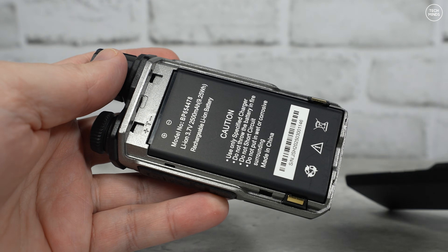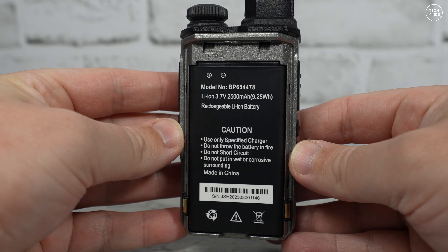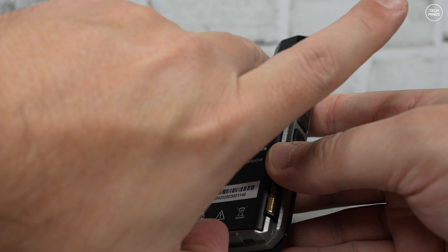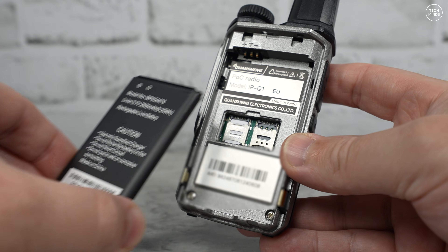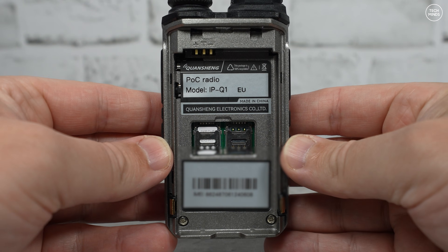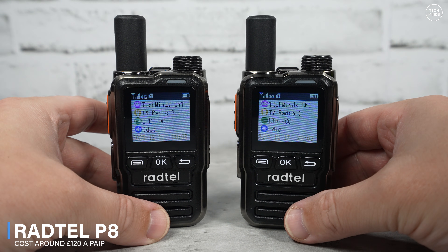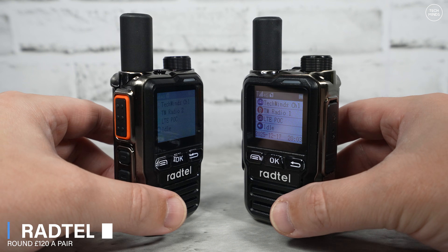The battery on this device has a 2,500 mAh capacity — it reminds me of those old mobile phones with removable batteries. Under the battery is where you'll find the SIM card slots.